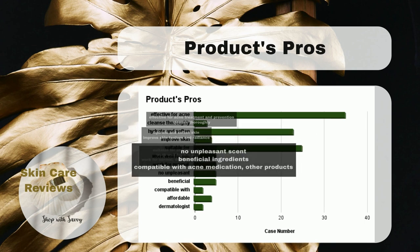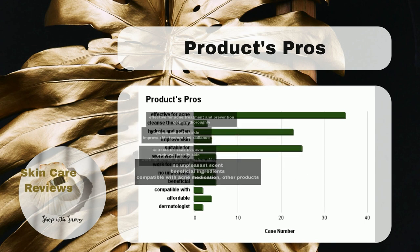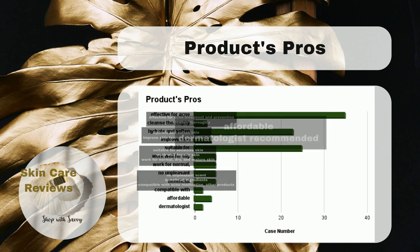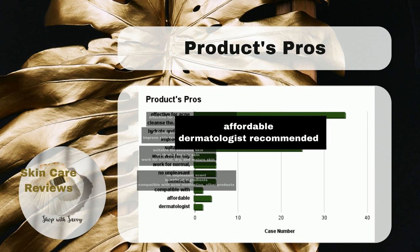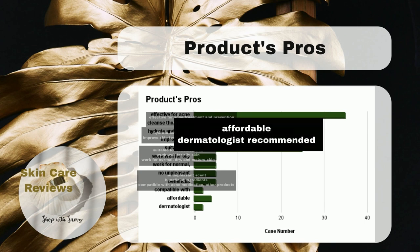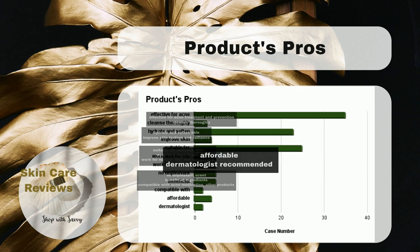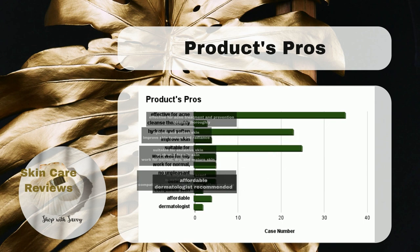People also like its scent and its ingredients, which not only clean but also heal, hydrate, and nourish your skin. Together with praised affordability and the endorsement of dermatologists, CeraVe Acne Foaming Cream Cleanser is a budget-friendly and trusted option for people looking for a cleanser that also treats mild to moderate acne or is compatible with their acne medication.